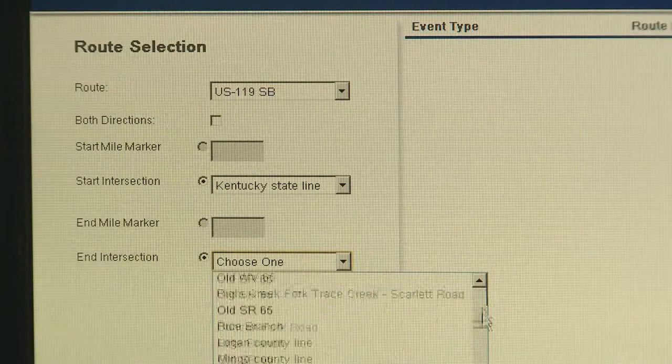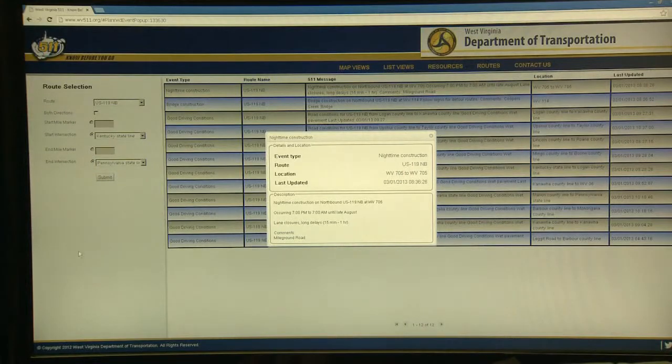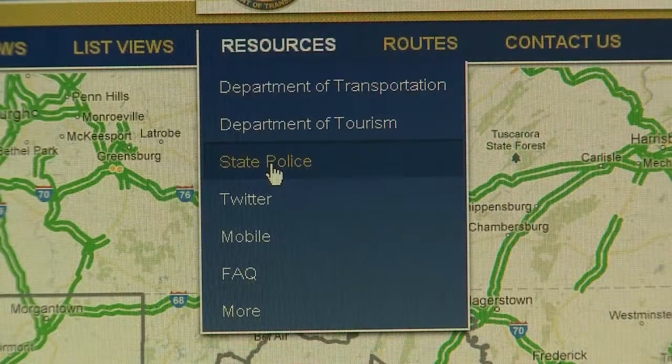For U.S. routes, select the intersections nearest to your starting and ending locations. Here, you can see that there is nighttime construction scheduled on U.S. 119 at West Virginia 705 and you should expect long delays.